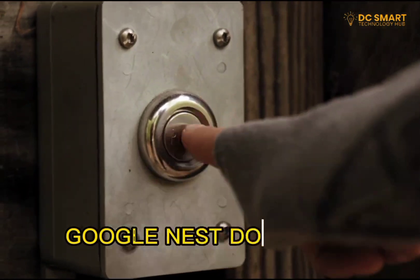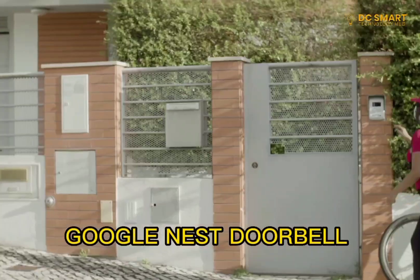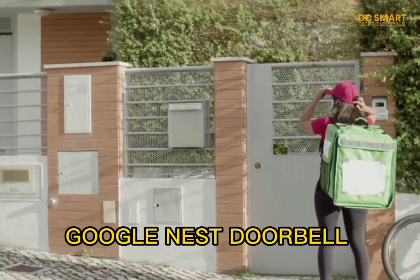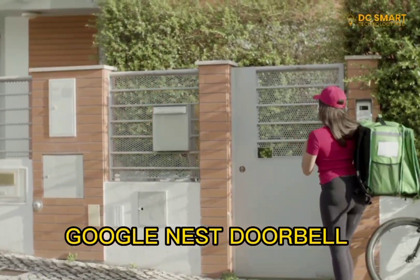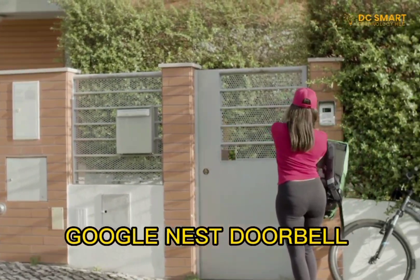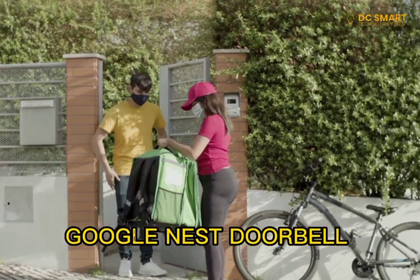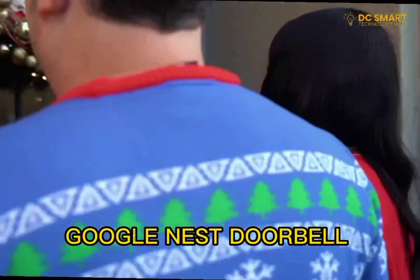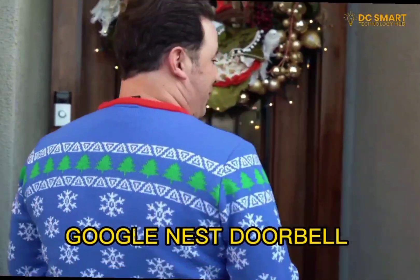Number 5: Google Nest Doorbell. It is compatible with smartphones and works with Wi-Fi. It has night vision ability with HDR video, delivering crisp images at your door. With the connection, you can know who's knocking, see the person's picture, and listen and talk back. The Nest Doorbell can also tell when it's a person or an object at your door.